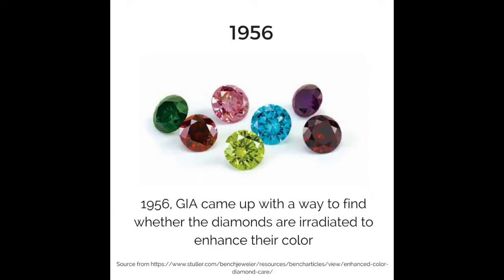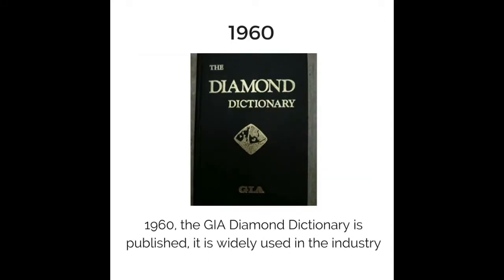In 1956, GIA came out with a way to find whether diamonds are irradiated to enhance their color. In 1960, the GIA Diamond Dictionary was published and is widely used in the industry.